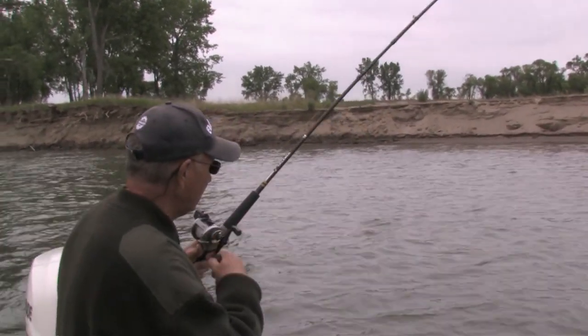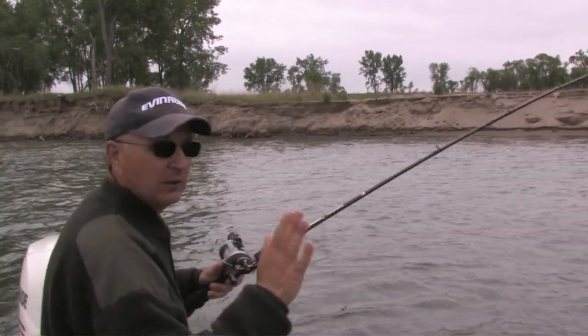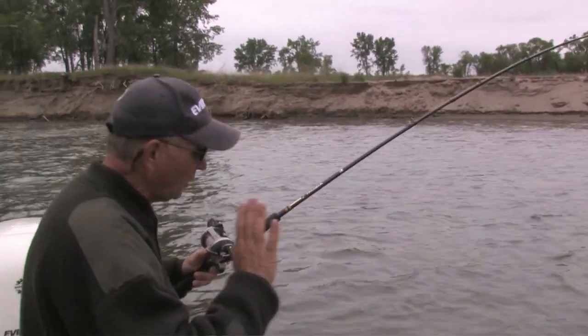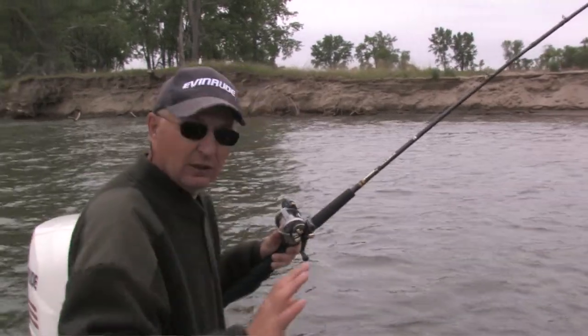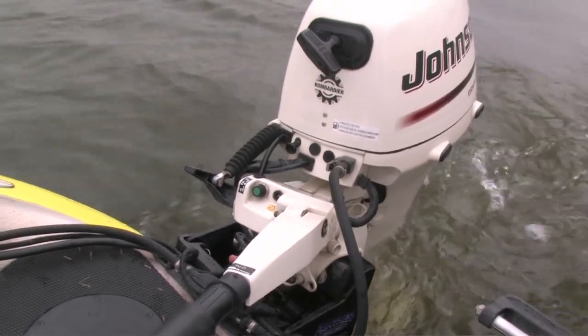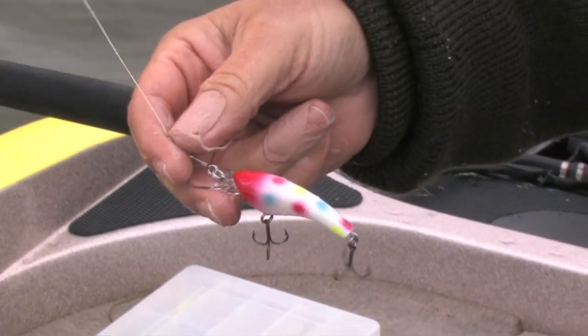What I'm doing is going upstream into the current, then letting the boat swing. When it's just perfectly parallel to the current — holding in the current or moving forward a little bit — I'll turn my kicker real hard and just swing out. That drops one line back, it stalls out, and that's when these fish have been hitting. My favorite color lure too!